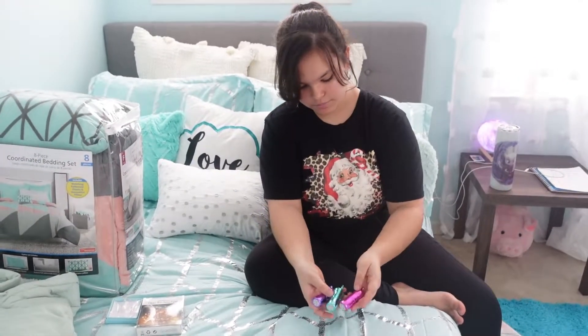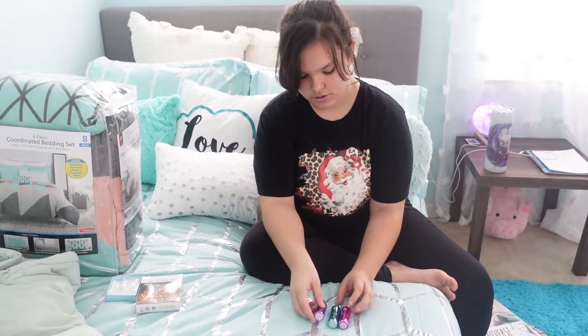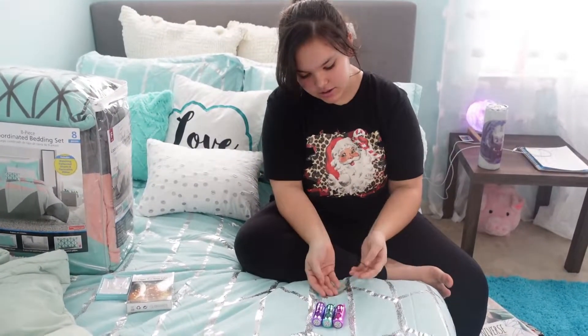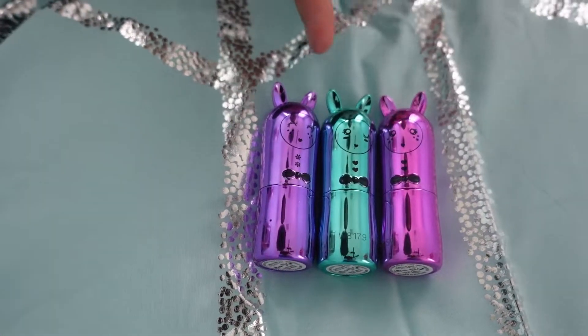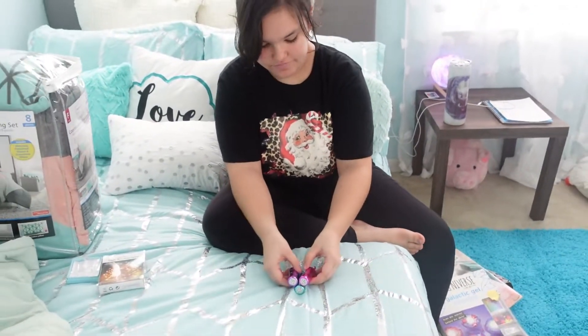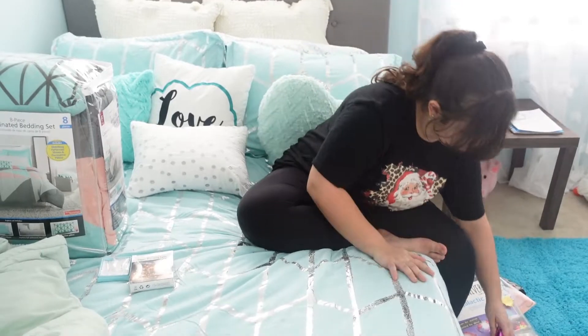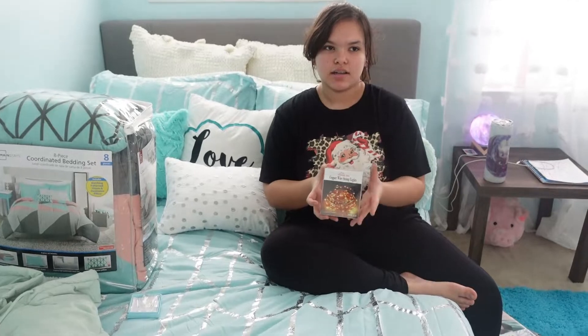Now I have some little lip balms — I think they're shaped like bunnies. I'm actually wearing the blue one right now; it just makes your lips sparkly.